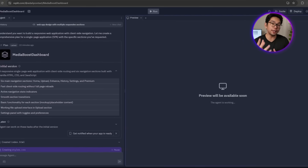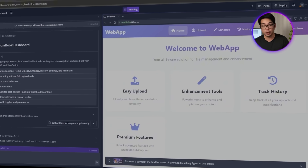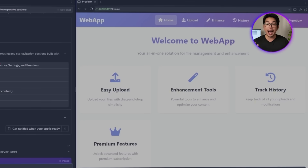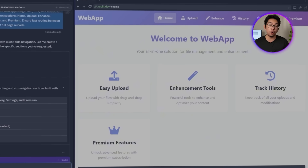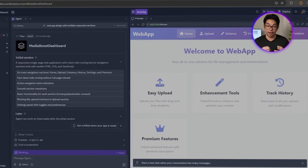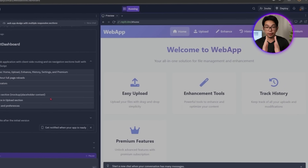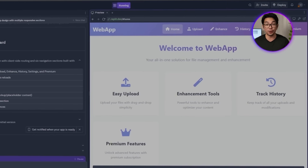After we give that prompt, Replit responds by setting up the foundation with dynamic routing between pages so that everything loads instantly without having to refresh the whole browser. Each section — Home, Upload, Enhance, History, Settings, and Premium — gets its own dedicated view, and the navigation bar stays fixed while adapting nicely to smaller screens. It's a solid starting point that already feels like a real web app.